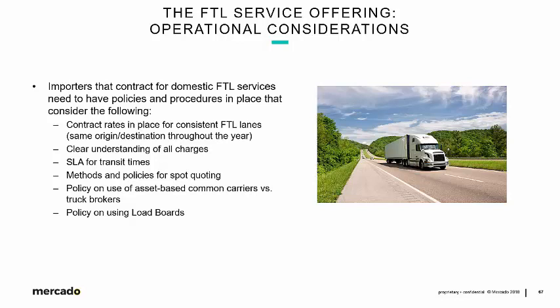We're going to stop here, but upon our return we'll continue with FTL, this time talking about operational considerations.